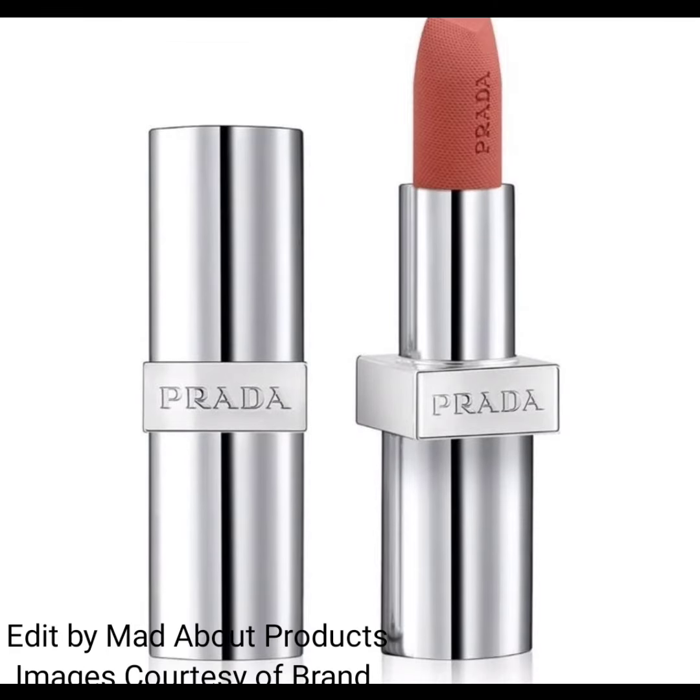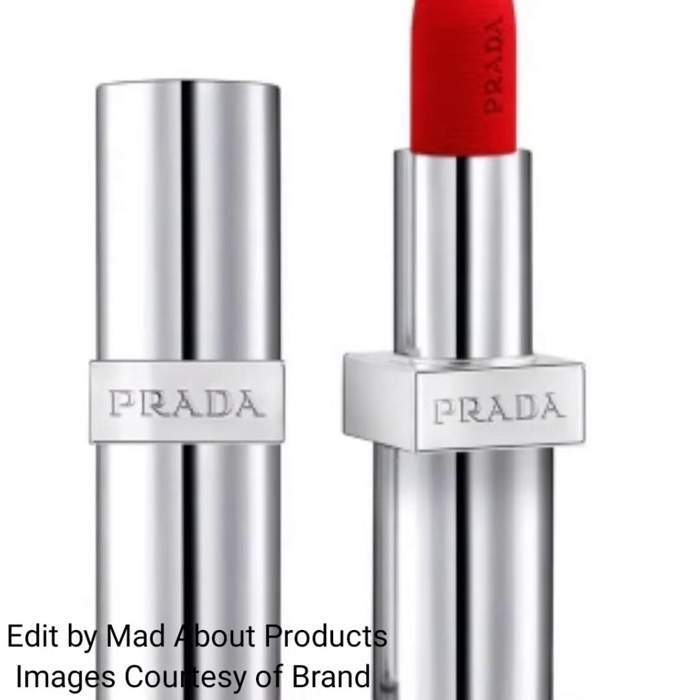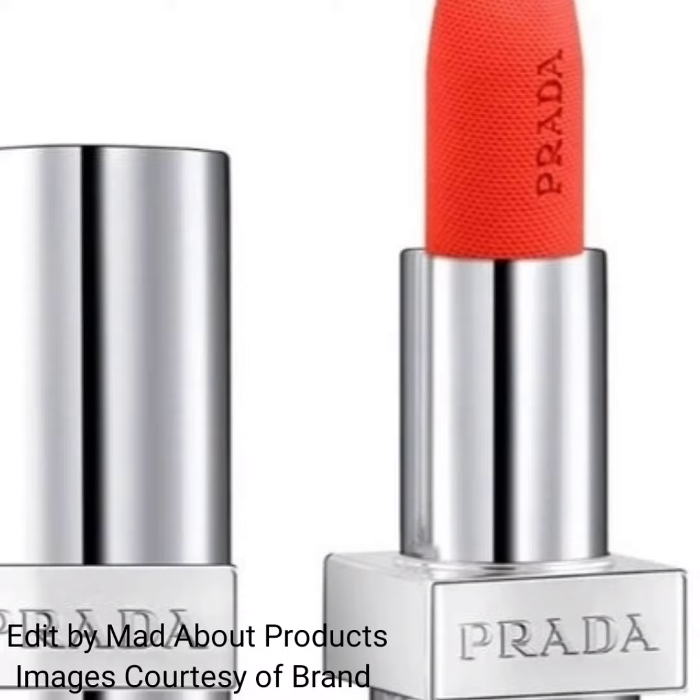The Prada Beauty Balm Lip Oil Optimizing Care is a multi-functional formula that works to smooth and moisturize your lips, priced at $42. Prada Beauty is also introducing an Optimizing Foundation available in 32 shades with a medium coverage luminous finish.